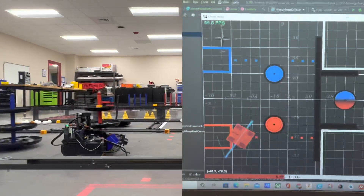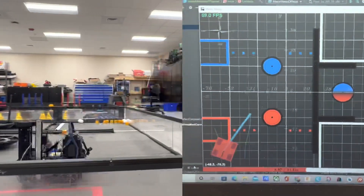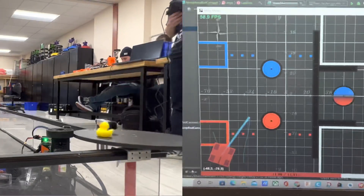Along with our coordinate system, we use a path visualization tool developed by Noah Breeze, which allows us to seamlessly plan and create paths for Autonomous.